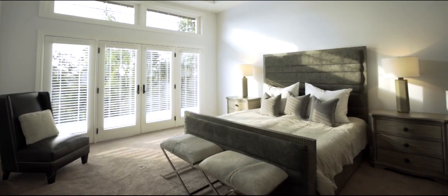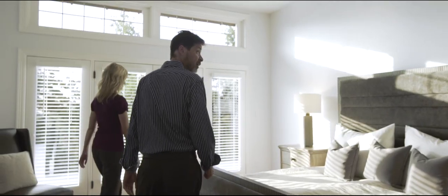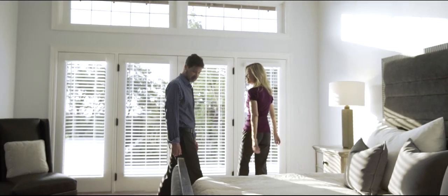The spacious master bedroom features gorgeous hill country views and a large walk-in closet.